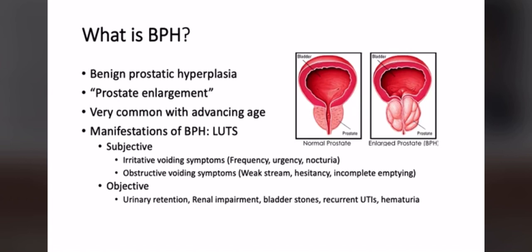The manifestations of BPH are called lower urinary tract symptoms, or LUTS. There are irritative voiding symptoms — frequency, urgency, and nocturia, meaning waking up at night to urinate — as well as obstructive voiding symptoms like weak stream, hesitancy, and incomplete emptying. More seriously, patients can develop urinary retention leading to back pressure all the way up to the kidneys, causing kidney impairment. Thirty years ago, urinary retention from BPH was a leading cause of kidney transplants.